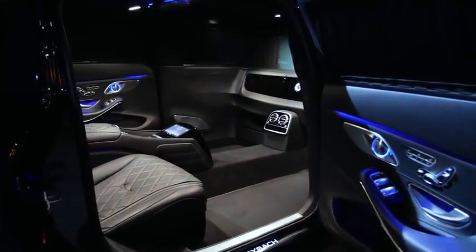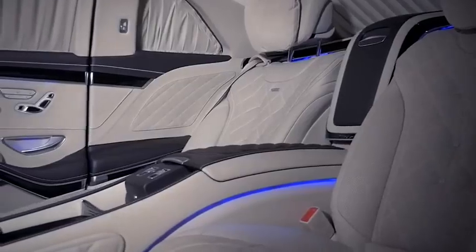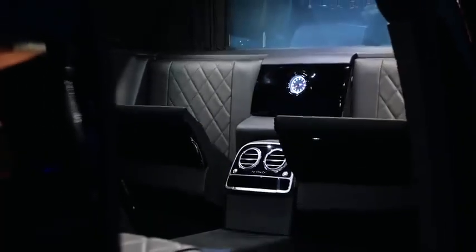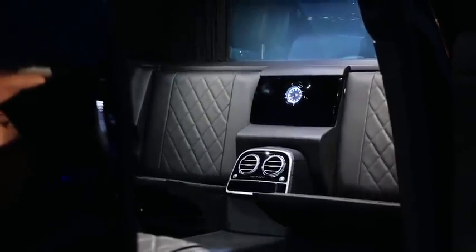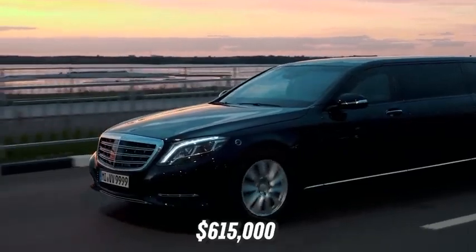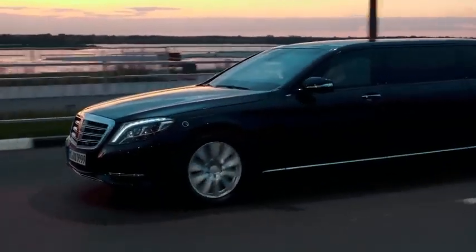Inside sits a vis-à-vis seating arrangement, with two forward-facing airplane-style recliners for those long journeys, and two rear-facing jump seats for when you need to get in and out in a hurry. The S650 Pullman wants for absolutely nothing, and with a price tag of $615,000, that is only to be expected.